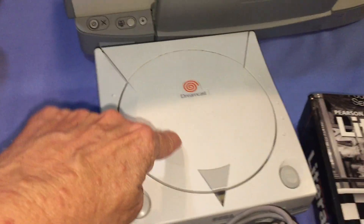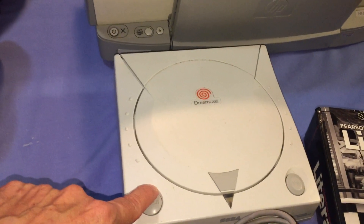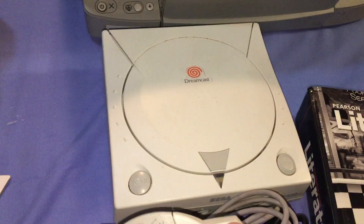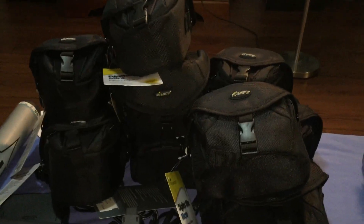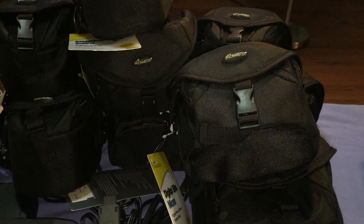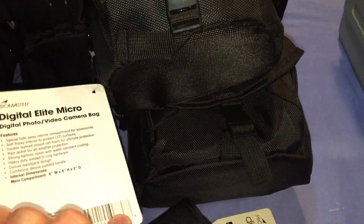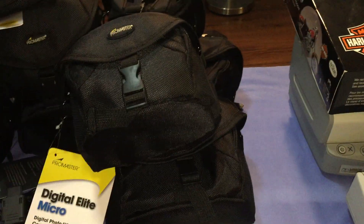At the first sale I also saw a Dreamcast. I checked it out on my phone in the parking lot at the second sale, then went back and bought it. I noticed all these camera bags and threw one in with the Dreamcast purchase. They were acting like $5 apiece, but there were 22 bags and I got all 22 for $50 — about $2.50 each on average. All 22 bags have tags on them, ranging from $24 to $29.90, and there are camera shops actually selling those.